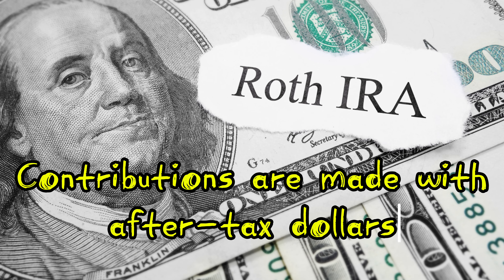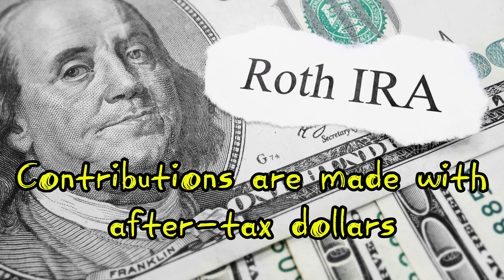First, let's define what IRA stands for. IRA means Individual Retirement Account. Both Roth and traditional IRAs offer tax advantages, but in different ways.